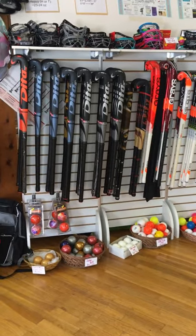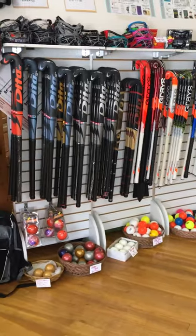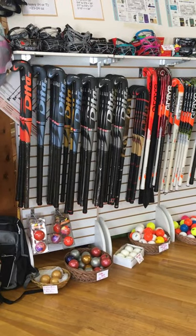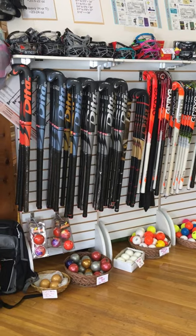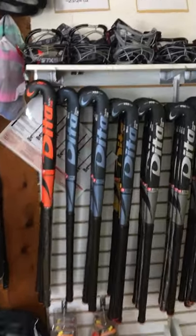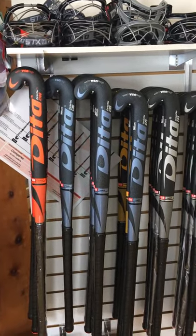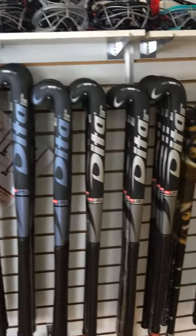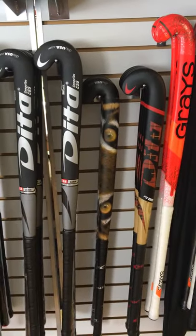So I know you guys are all probably prepping and getting ready, and are eager to start. So we just wanted to give you a quick overview of all the brands that we have in stock. We have Dita, as you can see here — all of the series sticks from the Carbotech Pros down to the Carbotechs and the Compotechs, also including the Tiger Eye and the Dita Giga Red Plaid.